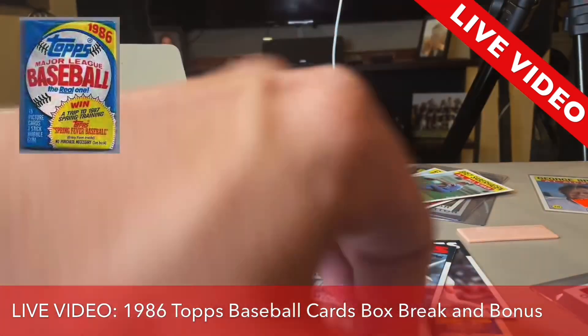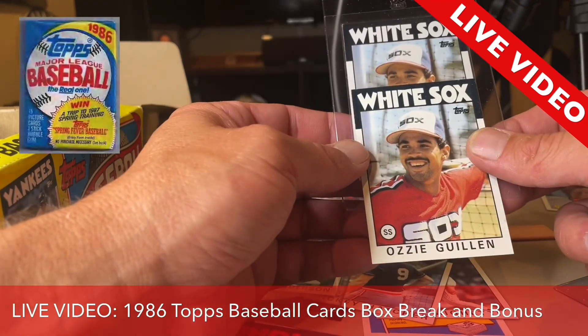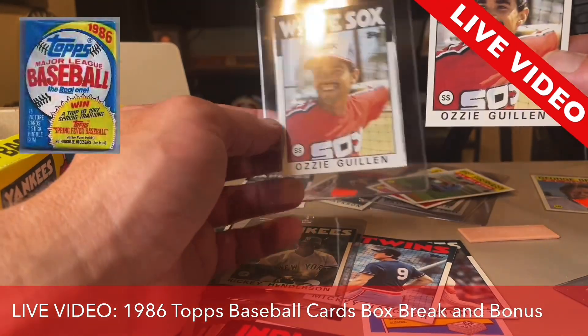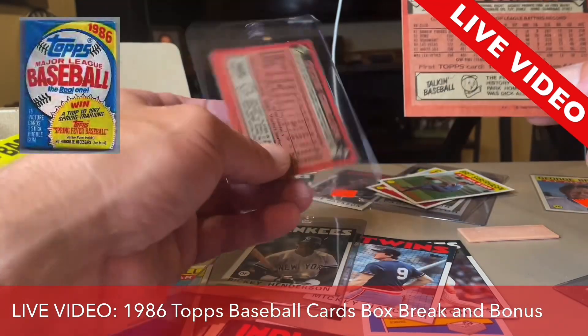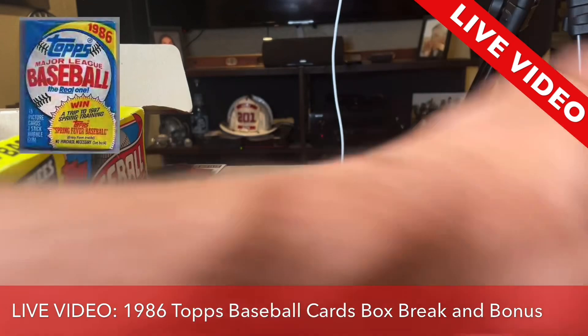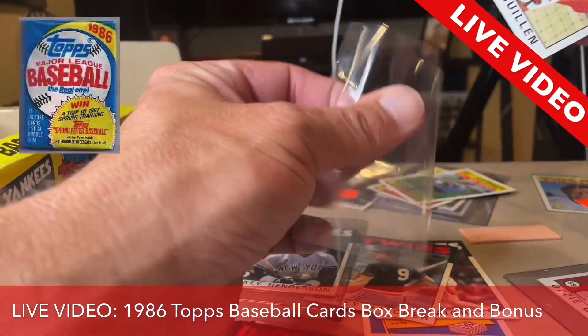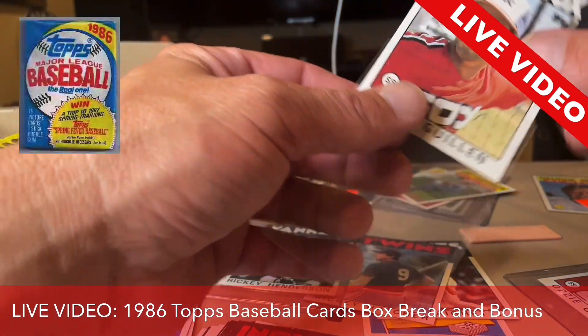Let's see the other one. What's a perfect 10 or Gem Mint 10 Ozzie Guillen rookie card, 1986 Topps, worth? Because I have three of them — three of them in my opinion. I'm not a grader, but still, let's get this guy protected.